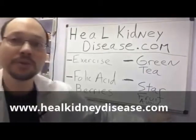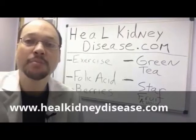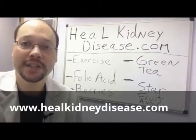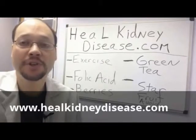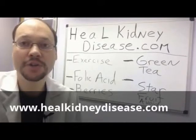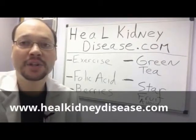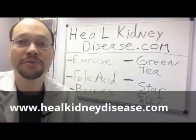Next up, we have star fruit. Star fruit is more of an exotic fruit which goes by the name carambola, but the nickname is star fruit because it's shaped like a star. You want to avoid this with kidney disease because there's a toxin in it that has been shown to further destroy the kidney and the body. If you have healthy kidney function, your body can filter out this toxin fine. But if you have any decreased kidney function, the body can't get rid of this toxin, which ends up causing more damage overall. So it's a must-avoid fruit with kidney disease.